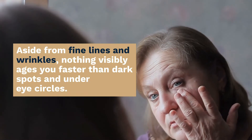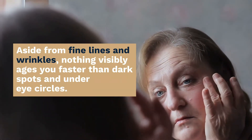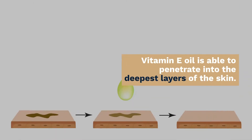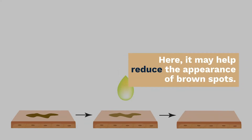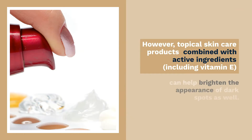Aside from fine lines and wrinkles, nothing visibly ages you faster than dark spots and under eye circles. Vitamin E can help in these areas. Vitamin E oil is able to penetrate into the deepest layers of the skin, where it may help reduce the appearance of brown spots. Topical skincare products combined with active ingredients, including vitamin E, can help brighten the appearance of dark spots as well.